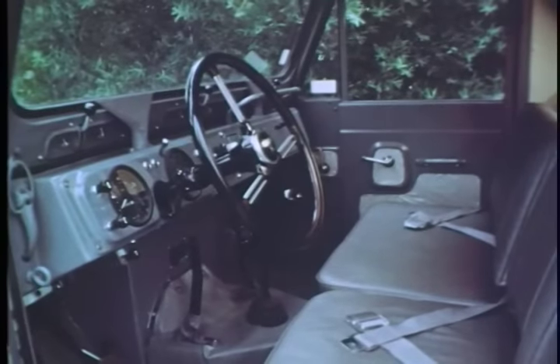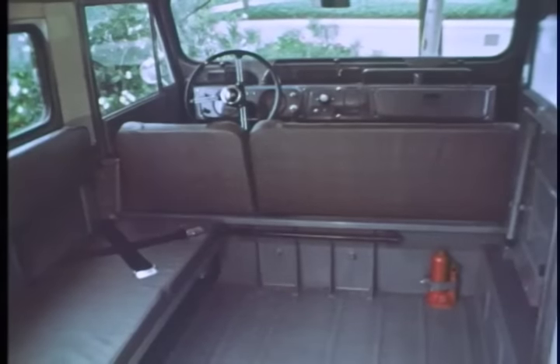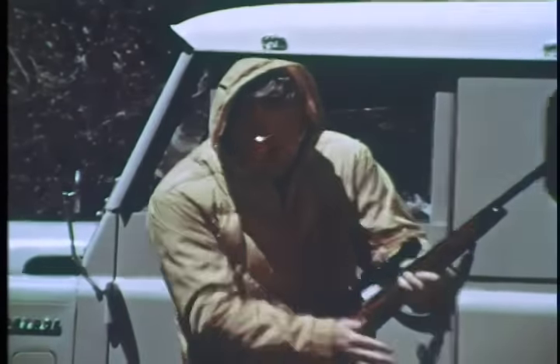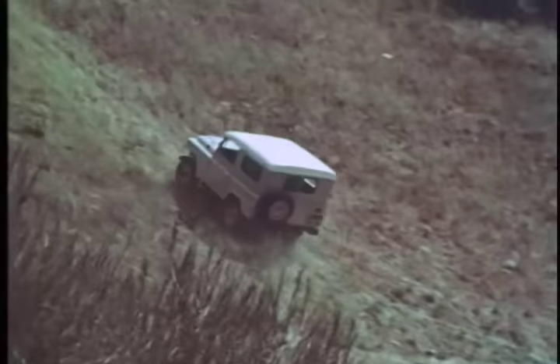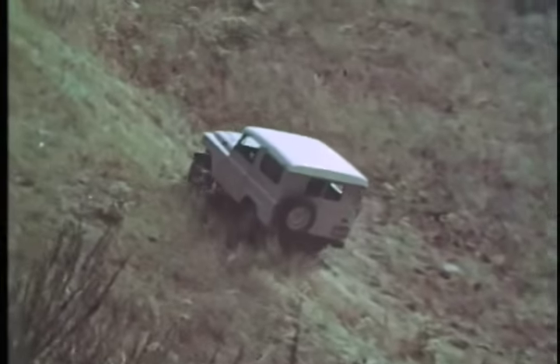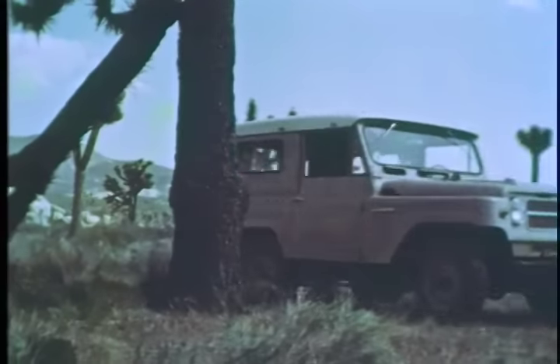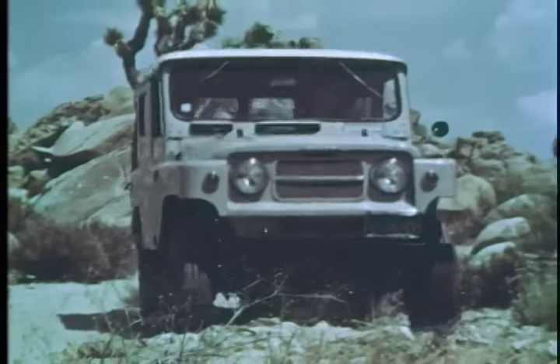Datsun has room for six big men. Deep cushion seats, a vinyl interior for easy upkeep. Whether you're hunting, exploring, rock hounding, climbing up 65% grades — Datsun ruggedness, fully waterproofed ignition, and a 145 horsepower engine takes you to high adventure.